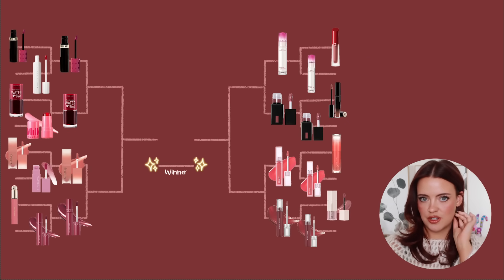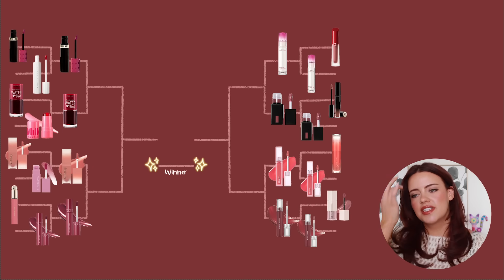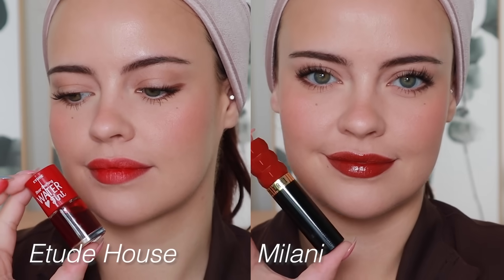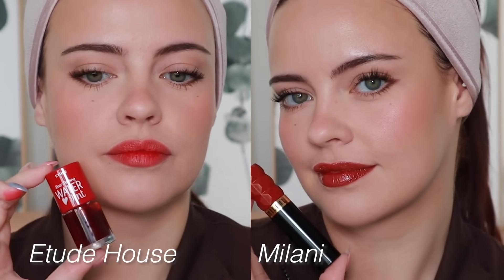Okay, now it gets a little spicy. Jumping back to the top left, we have the Milani Lip Stains versus the Dear Darling Water Tint. This is hard — I've had some history with the water tint and I love it so much, and the Milani ones are still pretty new to me. They both have beautiful stains.